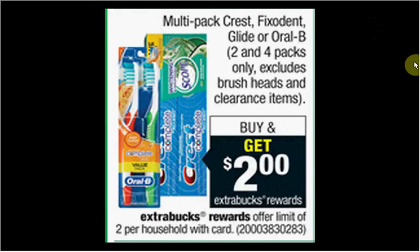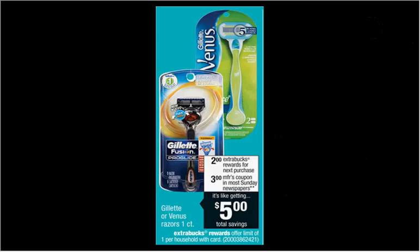Fix-O-Dent is on sale for $5.29. When you buy one, you'll get $2 back in Extra Care Bucks. There's a $1.50 off coupon in your Procter & Gamble newspaper insert of August 31st — you'll pay $3.79 out of pocket, get $2 back, like getting it for $1.79. The one-count Venus Razor is $6.99 regularly. When you buy one, you'll get $2 back in Extra Care Bucks. There's a $3 off coupon in your Procter & Gamble of August 31st — you'll pay $4 out of pocket, get $2 back, like getting the razor for $2.